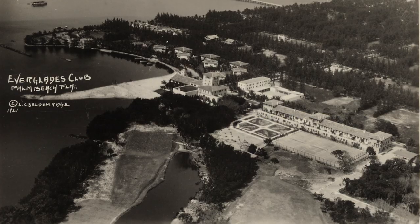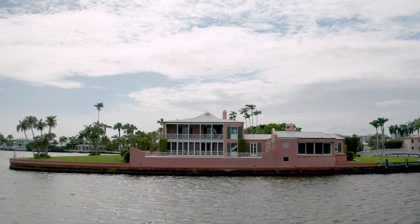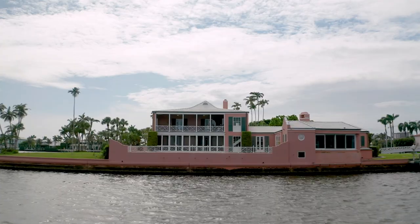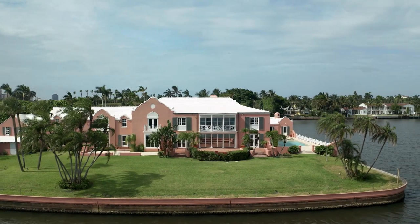Similarly, the Everglades Club also has quite a bit of fill on which it was built. In modern times, this creates an interesting challenge with sea level rise. These are areas that are manmade and they are particularly low lying and susceptible to flooding. And that brings us to what this house represents to us today.